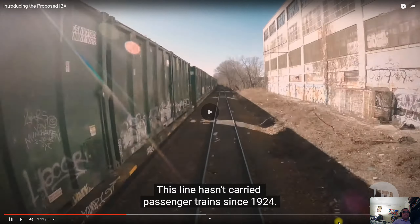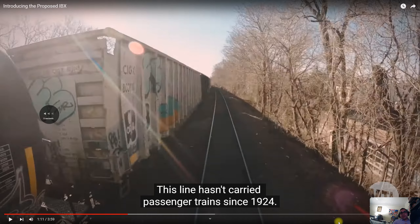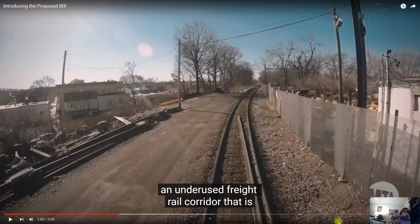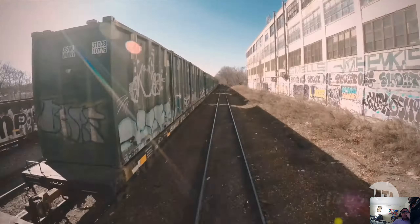This line, the New York Connecting Railway, hasn't carried passenger trains since 1924. I was actually surprised by that — I would have thought it was more like 1904. What you saw in this portion of the video was a look at how the track looks right now. I believe this part has to be around the Flatlands area of Brooklyn, because there used to be an abandoned station around here, though I can't recall the name off the top of my head.